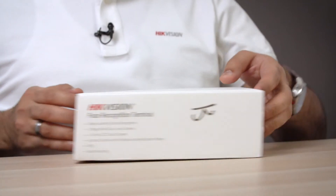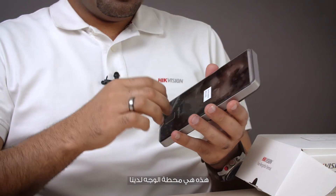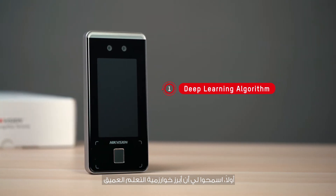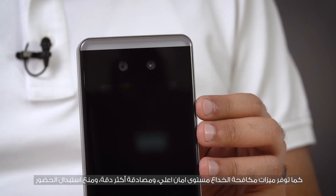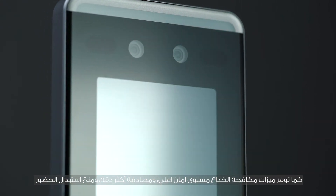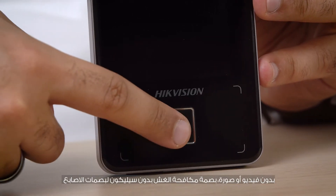Now let me highlight a couple of things for you. This is our official terminal. Number one: deep learning algorithm with fast registration and increased accuracy. Face anti-spoofing features bring a higher security level, more precise authentication, and prevent attendance substitution. Fingerprint anti-spoofing ensures no fingerprint silicone is accepted.